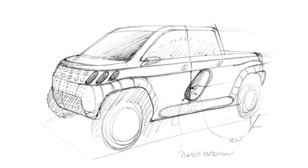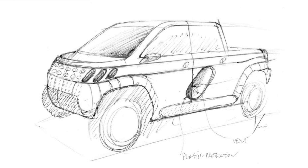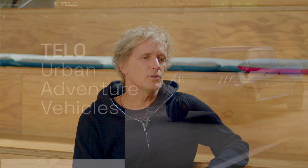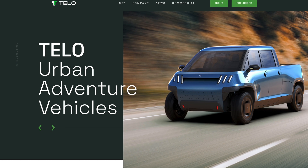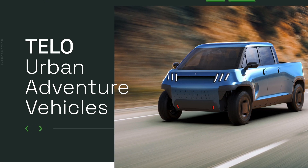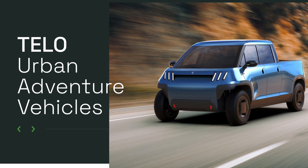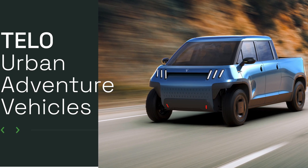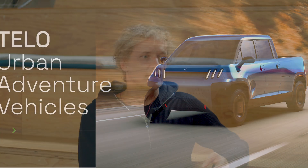Did they have the name picked out when they came to you? Part of the work we did together was to come up with a name for the company and the car, to develop the branding, to develop the website. Our design work is not just about shaping something to make it look pretty — it is to really make it make sense through an ecosystem of creative elements that include the industrial design, the user experience, and the way you communicate through brand and marketing.